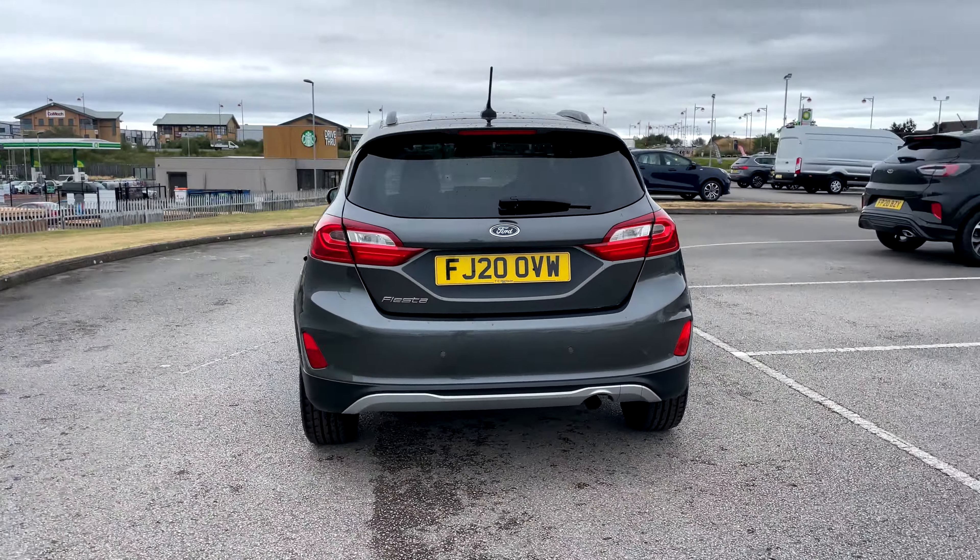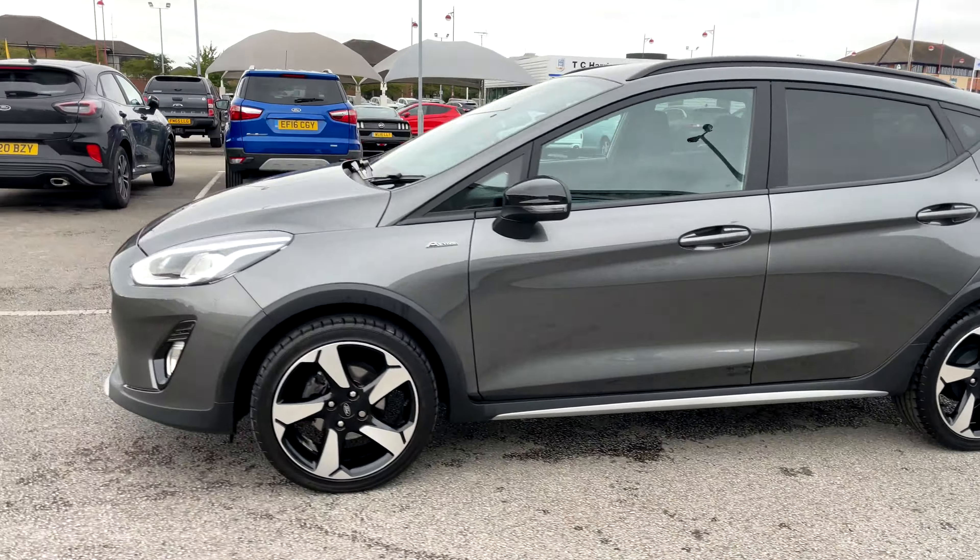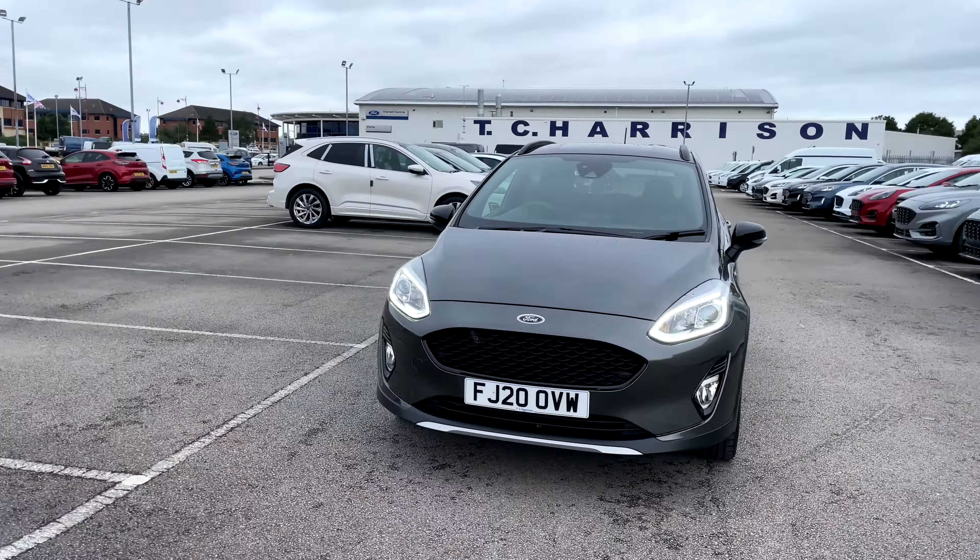And so much more — so give us a call and book your test drive today. See you soon!